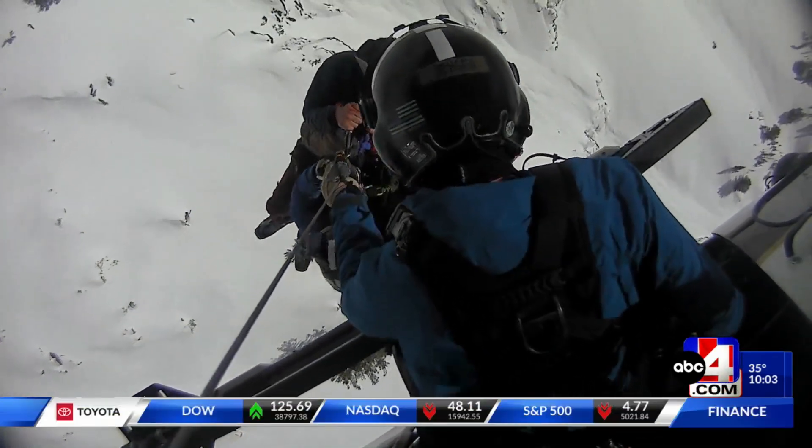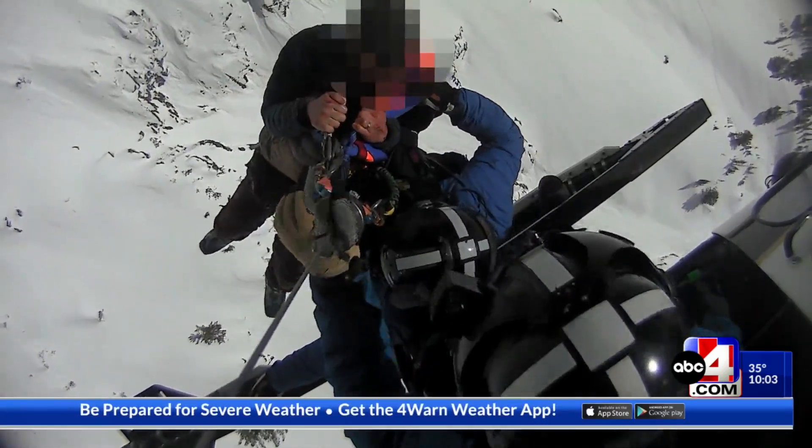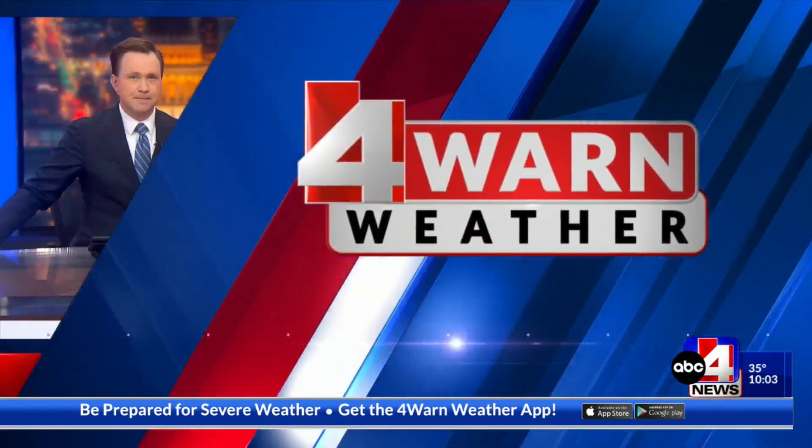We're told that skier had a lot of broken bones. Recent storms made the snow unstable, we're told, increasing the risk of avalanches in some areas. Ooh, always a risk — be so careful out there.